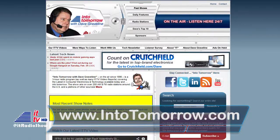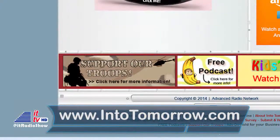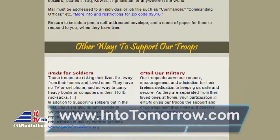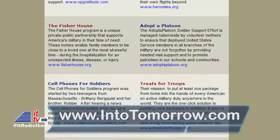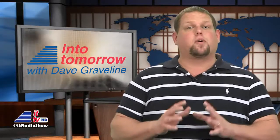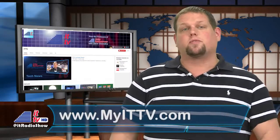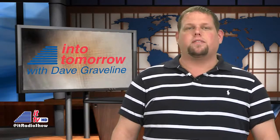Remember, we've got an ongoing Support Our Troops campaign. There are still many of our men and women in uniform all over the world, some in harm's way, working every day to keep us safe. Stop by our site at intotomorrow.com, scroll to the bottom of the main page, click the Support Our Troops banner, and that'll take you to a page that lists many ways you can say thanks and show your support for the hard-working members of our military. That wraps it up for this week's ITTV update. Don't forget to tune in to our 3-hour radio show and subscribe to our YouTube channel so you never miss an update. I'm Chris Graveline — we'll see you right here next week.